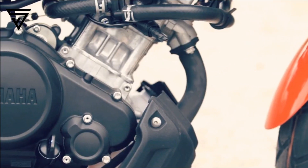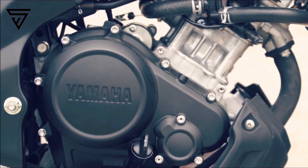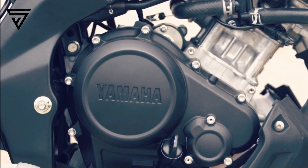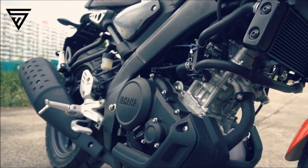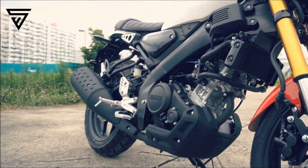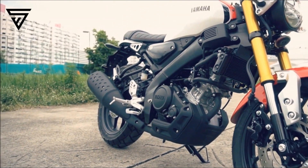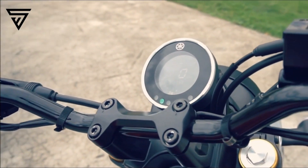Even then, it would make a compelling proposition as these measures would only make it more affordable. Back in Thailand, the price difference between the faired R-155 and the retro XSR-155 is an equivalent of Rs 14,000, with the latter being more affordable. Expect a similar delta for the Indian market too, and with that in mind, the India-spec Yamaha XSR-155 could cost around Rs 1,32,000 ex-showroom.